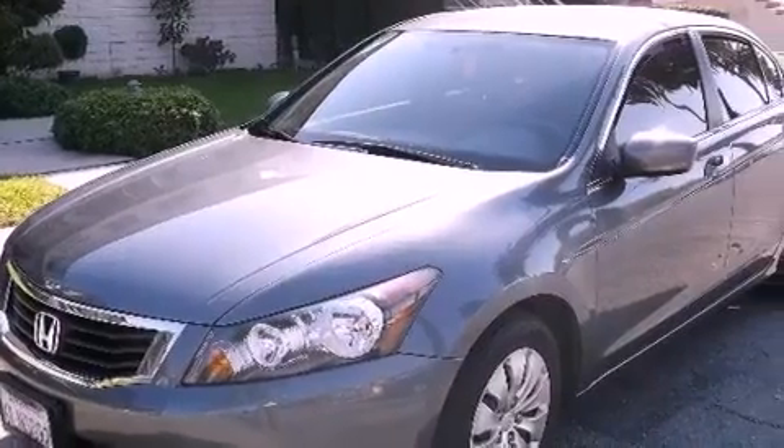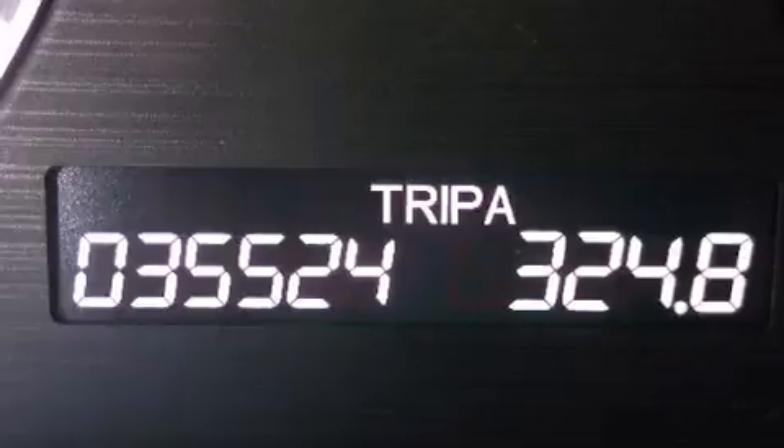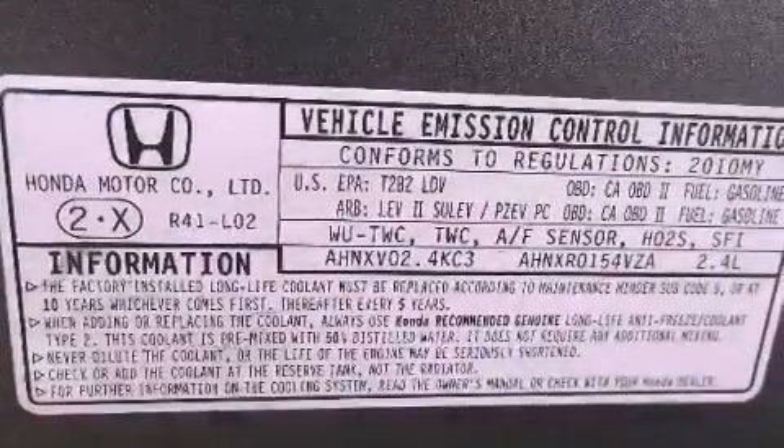All of the following features are included: air conditioning, cruise control, a rear window defroster, a CD player, a passenger side vanity mirror, and traction control.